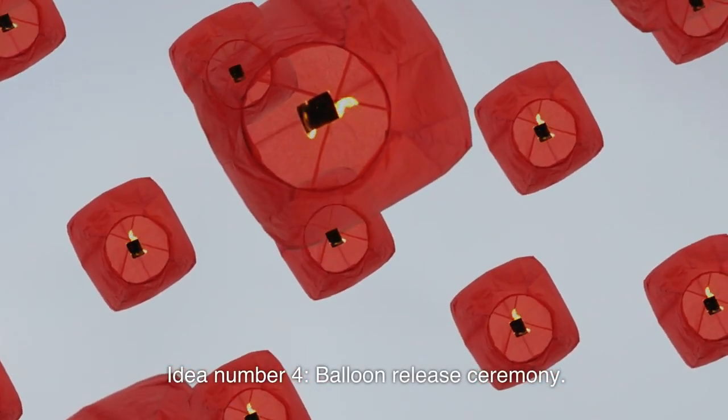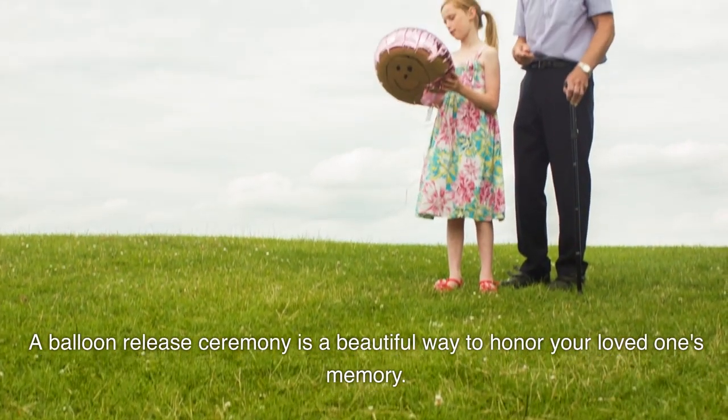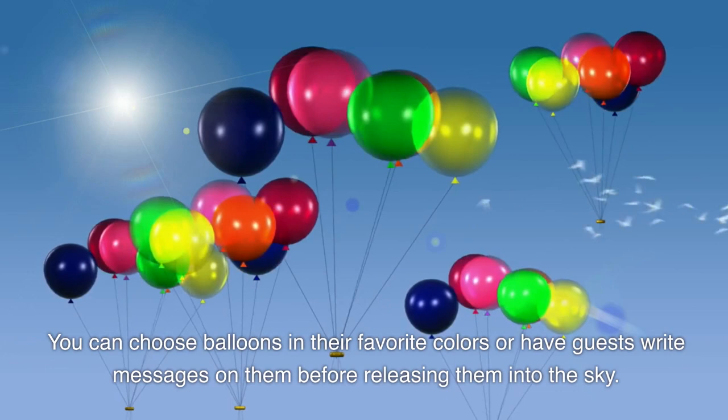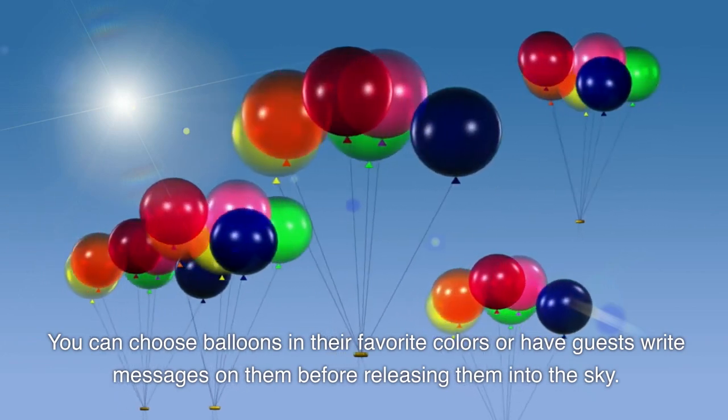Idea number four: balloon release ceremony. A balloon release ceremony is a beautiful way to honor your loved one's memory. You can choose balloons in their favorite colors or have guests write messages on them before releasing them into the sky.